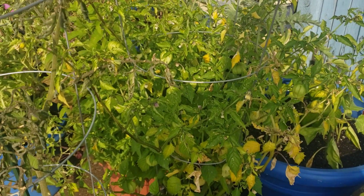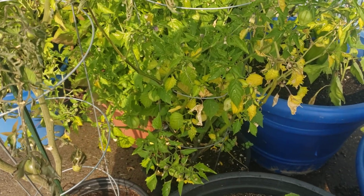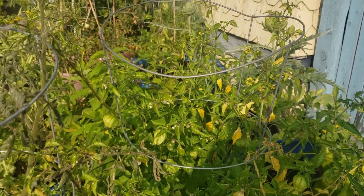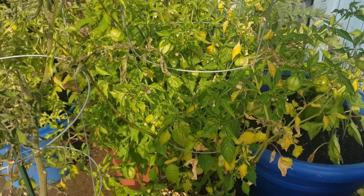Tomatillos are beginning to come in. They're getting ripe and I picked probably about a pint of them today. But we have had some interesting issues in the garden. Let's take a look.